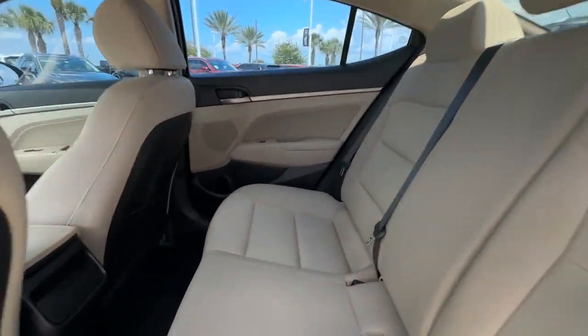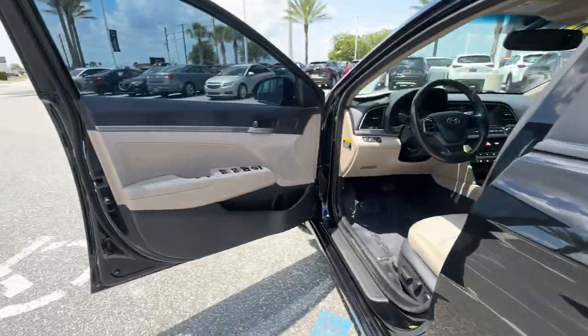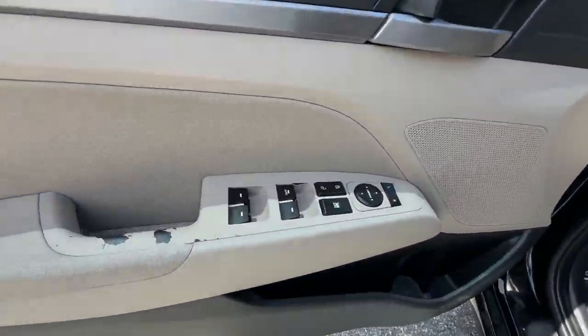Cross traffic alert. Side view mirrors with turn signals. Satellite radio. Multi-zone air conditioning. Blind spot monitor. Heated side view mirrors. Leather seats.